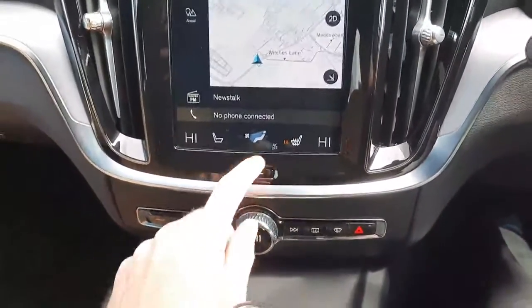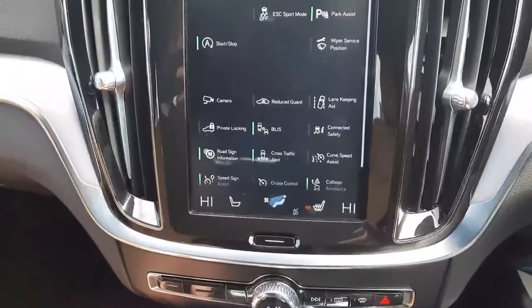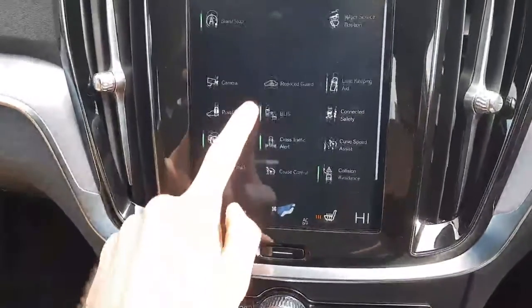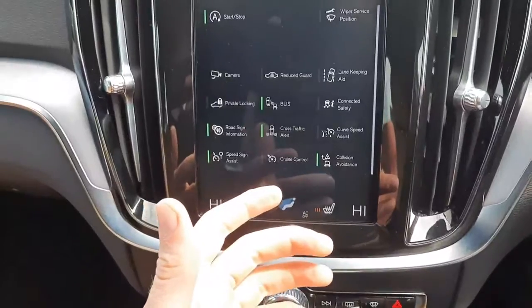This car is absolutely loaded with safety features and spec. Just to fly through some: we do have lane keeping aid, BLIS — our blind spot information system. You also have road sign information, cross traffic alert and collision avoidance.